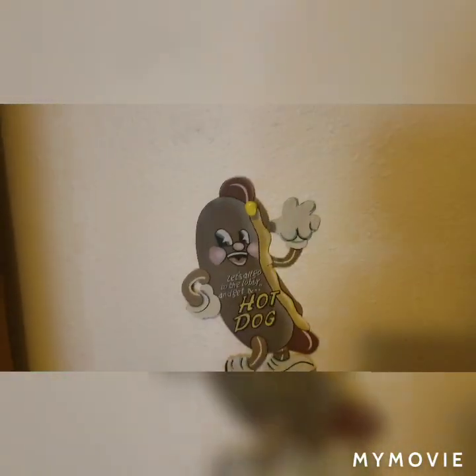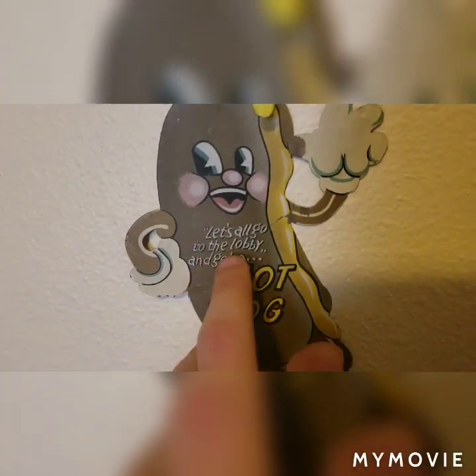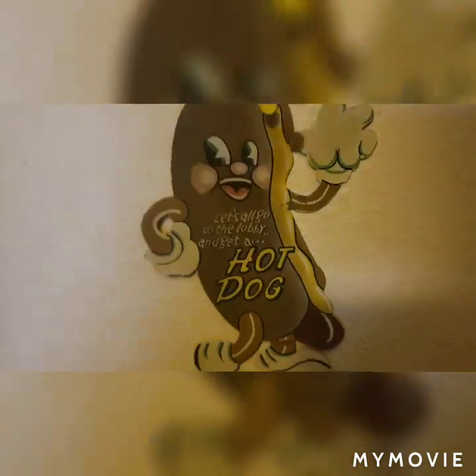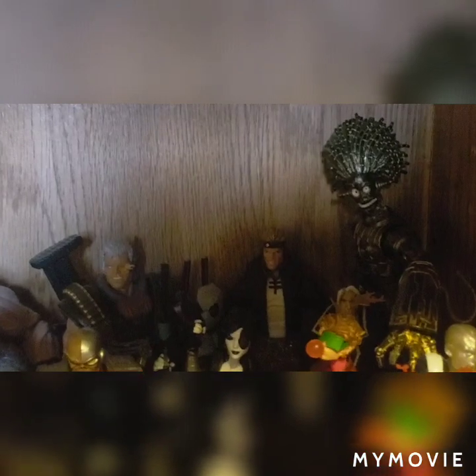Now on to the actual shelf. This doesn't have anything to do with anything but I thought it was pretty funny: 'Let's all go to the lobby and get a hot dog.' I also found that at my job at a junkyard. Going down to the first shelf — I apologize about the lighting — I have basically just my X-Men figures.